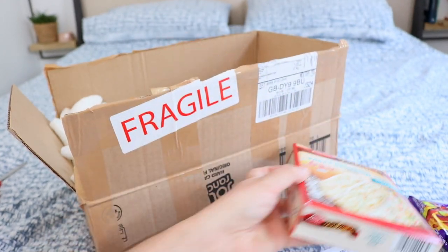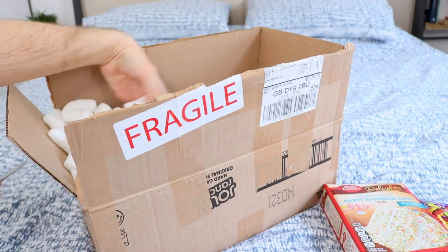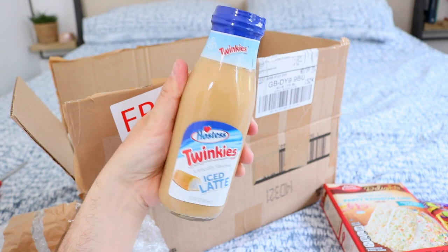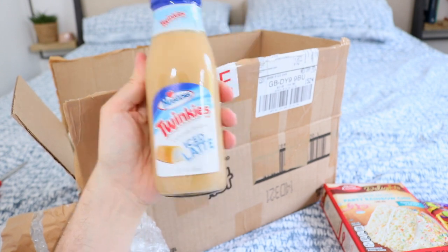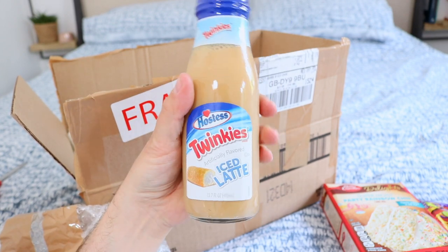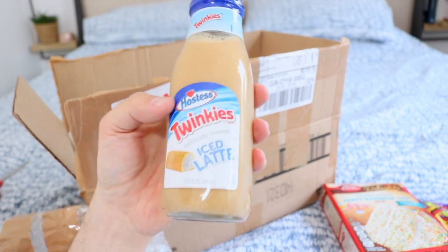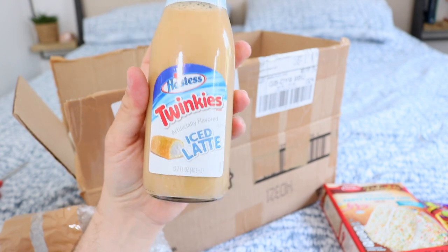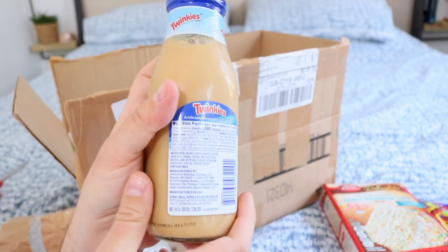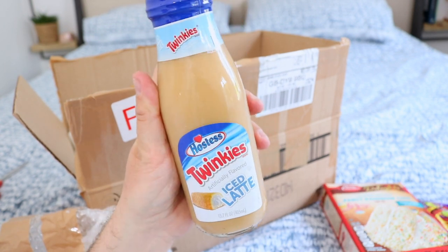Last but not least — oh my god, this is so heavy. This came up on my Instagram story and I saw it and I was like, I need to try this. It's Hostess Twinkies iced latte — does that not just sound like pure joy in a jar? So it's an iced latte but Twinkie flavored, so I'm guessing it's going to be really really sweet but so good. I can't remember how much this was — I'll leave all the prices on screen or leave links in the description below to the shop so you can go check it out.